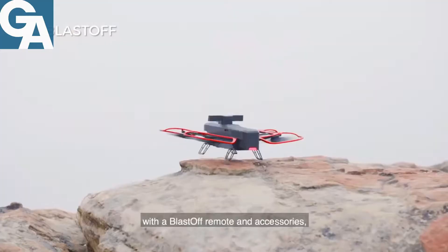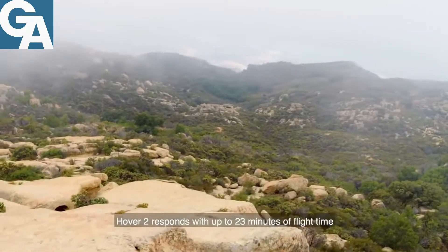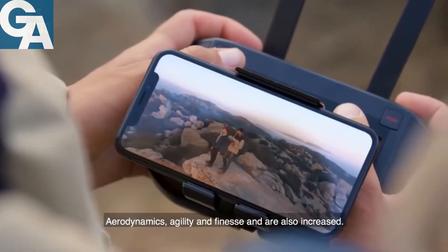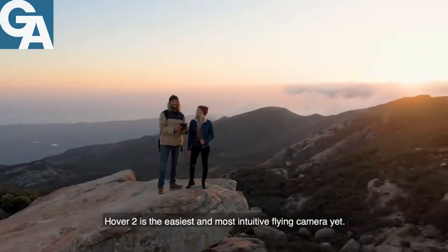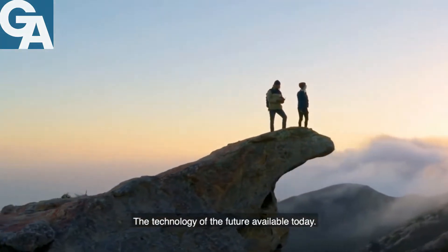Paired with the Blast-Off remote and accessories, Hover 2 responds with up to 23 minutes of flight time and a 5-kilometer range. Aerodynamics, agility, and finesse are also increased. The most intuitive flying camera yet — the technology of the future, available today.